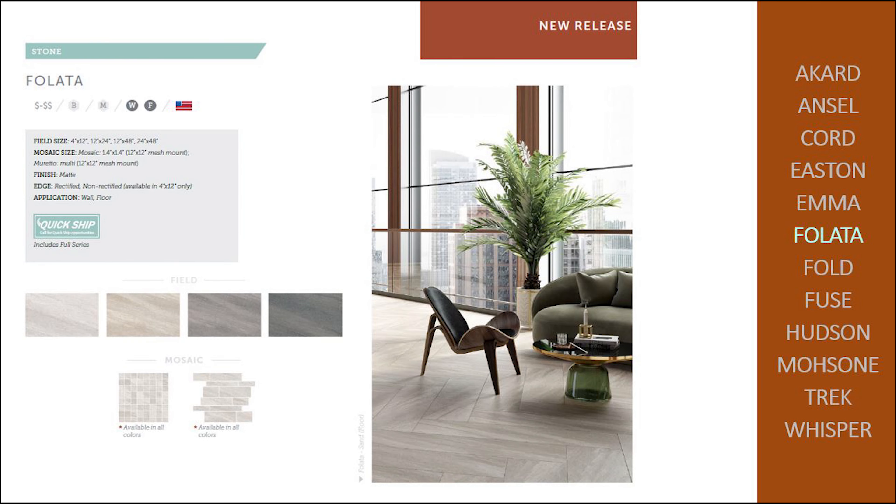BALATA is a dreamlike stone look with a soft slate visual. The plank size in 4 by 12 and 12 by 48 allow the designer to custom create patterns for the floor or wall. Accentuate your space with the mosaics offered in all colorways.